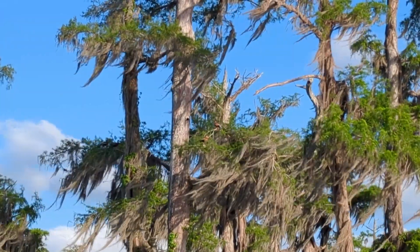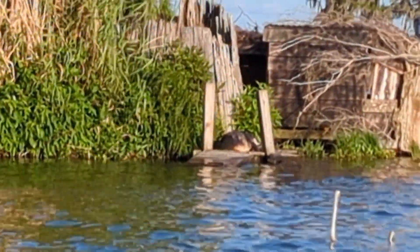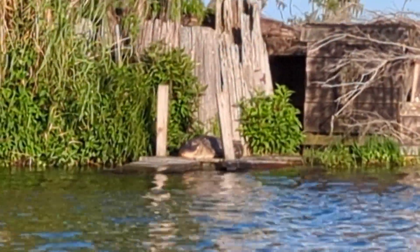It's a black-bellied whistling tree duck. I was impressed with how smart some of the alligators were. If you look at this guy, he's built his own house. Really well done.